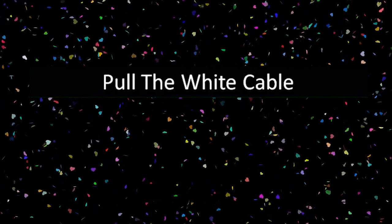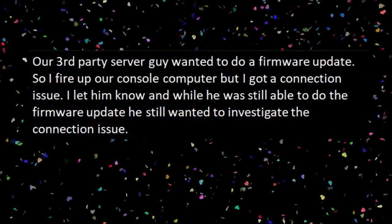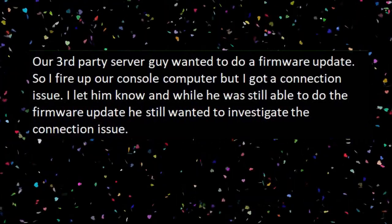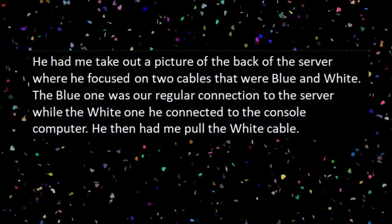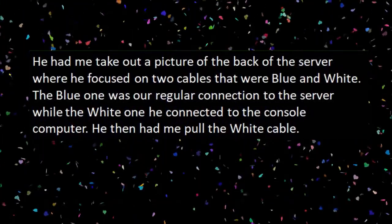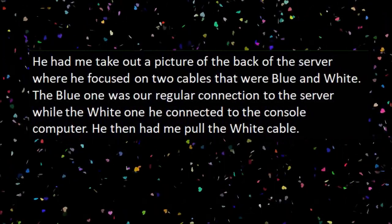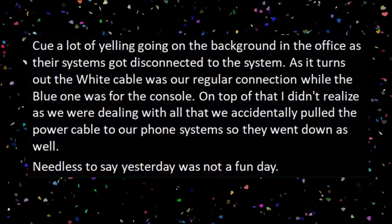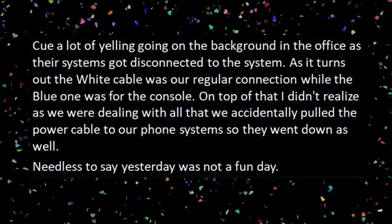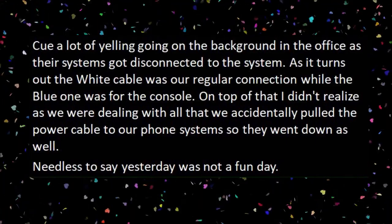And for our next story: 'Pull the White Cable.' I'm not really IT — if anyone runs into problems they come to me to see if I can solve it, and if not I kick it over to the third-party experts. Our third-party server guy wanted to do a firmware update so I fired up our console computer but got a connection issue. He had me take a picture of the back of the server where he focused on two cables that were blue and white. The blue one was our regular connection to the server while the white one was connected to the console computer. He then had me pull the white cable — cue a lot of yelling in the background as their systems got disconnected. As it turns out, the white cable was our regular connection while the blue one was for the console. On top of that, we accidentally pulled the power cable to our phone systems so they went down as well.